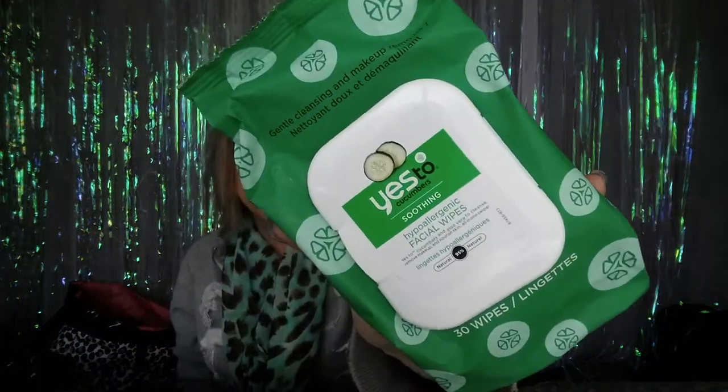The next favorite is the Yes to Cucumbers soothing hypoallergenic facial wipes. I believe these were in last month's favorites, but I can't stress how amazing these are. They smell so good — like cucumbers with a hint of sweetness — and when I use them in the morning it just wakes me up and feels so refreshing. You can get them at Walmart, Rite Aid, Walgreens, CVS, or any drugstore — even Ulta, though they're more expensive there.